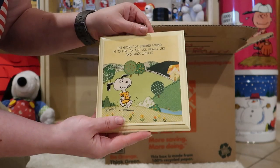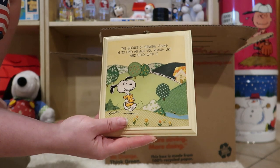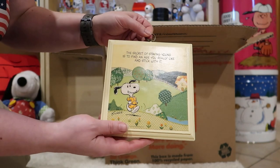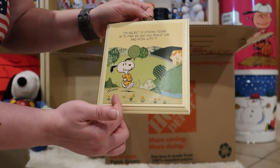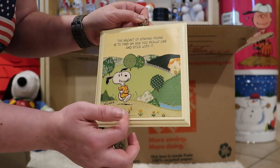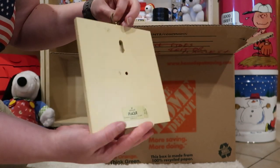Back to the 1980s. The secret of staying young is to find an age you really like and stick with it. There's Snoopy jogging on this sort of quilted landscape. I really like these with a little embroidery and fabric — gives it a nice texture.